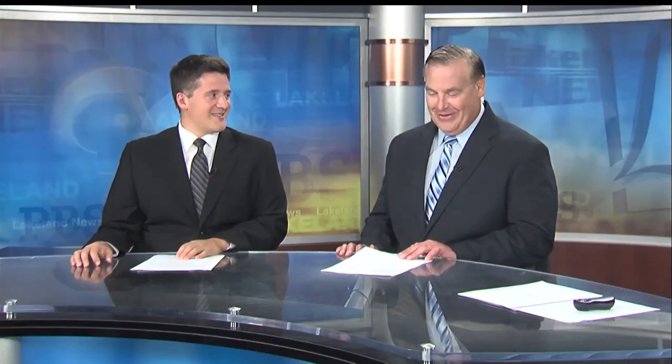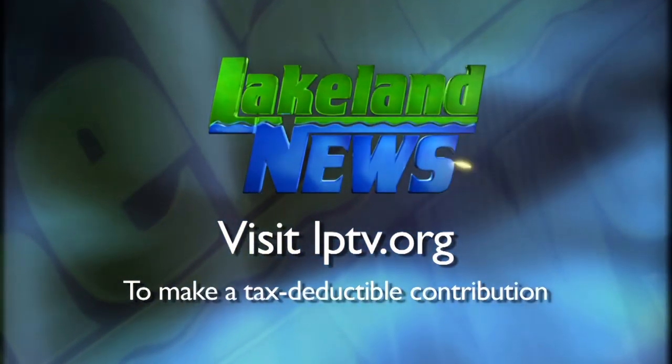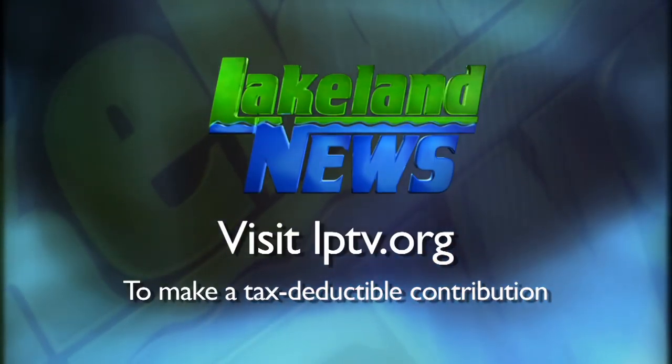We're going to have nice weather this weekend. If you've enjoyed this segment of Lakeland News, please consider making a tax-deductible contribution to Lakeland Public Television.